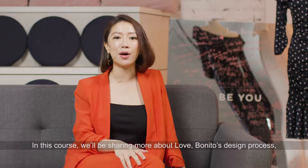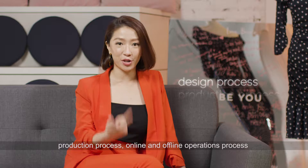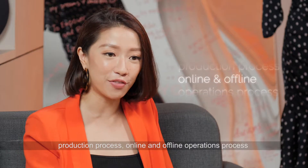So in this course we will be sharing more about Love Bonito's design process, production process, online and offline operations process, and branding and marketing.